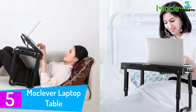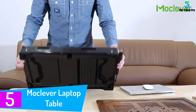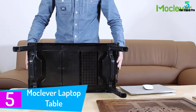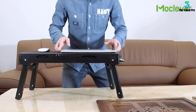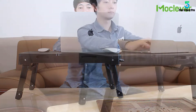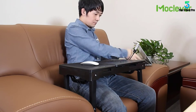Starting at number 5: the Mokelever laptop table. A built-in cooling fan keeps your computer from losing its cool. The adjustable LED light illuminates your keyboard so you can see what you are typing. With two height settings, 10 and 15 inches, you should be able to fit underneath the table with ease. It has room for up to 17-inch laptops and includes an adjustable mouse pad.